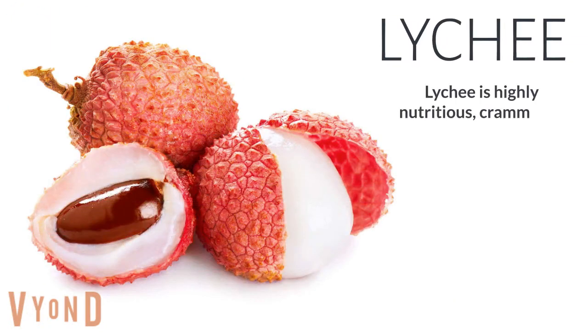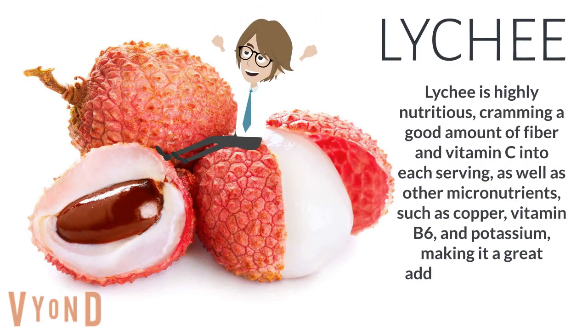Lychee. Lychee is highly nutritious, cramming a good amount of fiber and vitamin C into each serving, as well as other micronutrients such as copper, vitamin B6, and potassium, making it a great addition to a healthy, well-rounded diet.